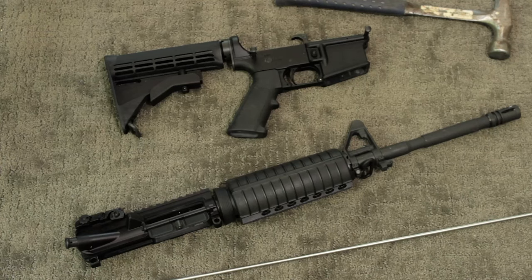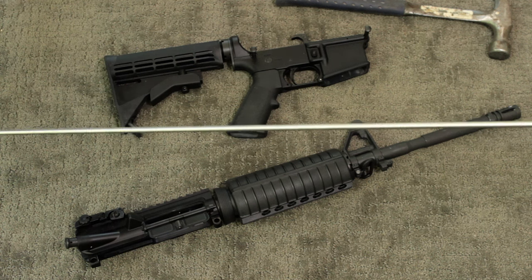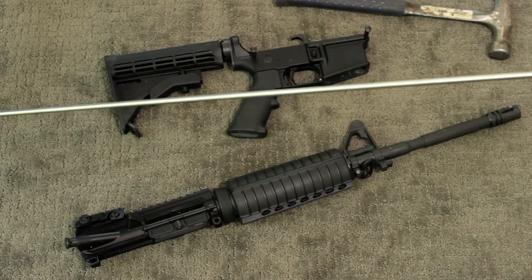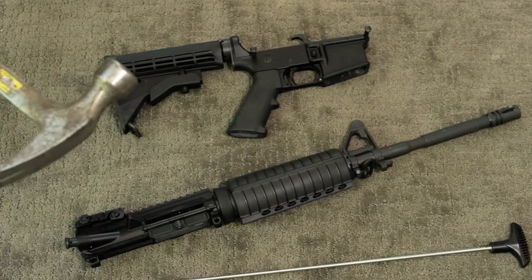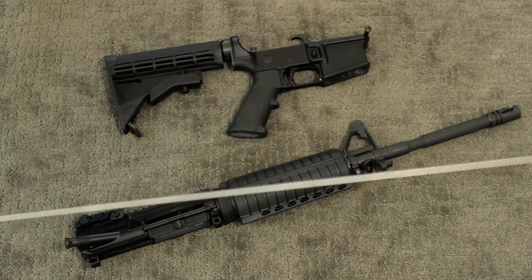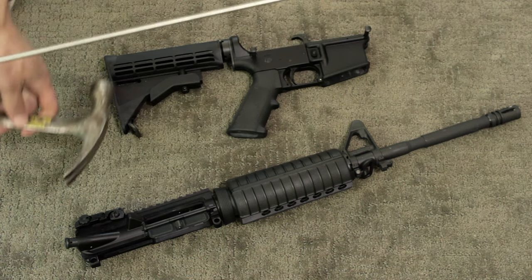So you just got a view of it, and luckily getting it dislodged is not rocket science or anything like that. All that will be needed is a rifle rod — I got this online for like six or seven bucks — and then a hammer, and we're just gonna put the rifle rod down the barrel and dislodge it. Let's do that right now.